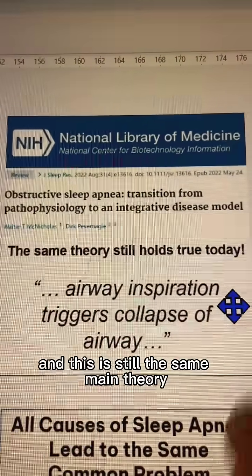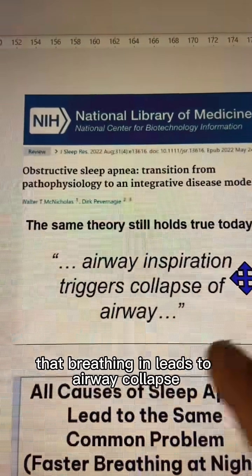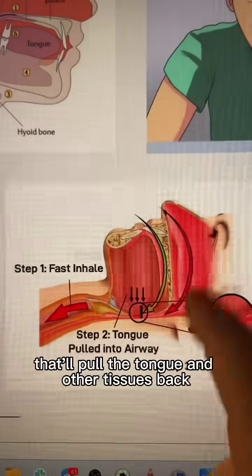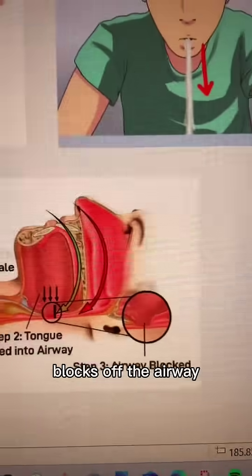This is still the main theory that holds true today — that breathing in leads to airway collapse. A slightly faster inhale pulls the tongue and other tissues back, blocking off the airway.